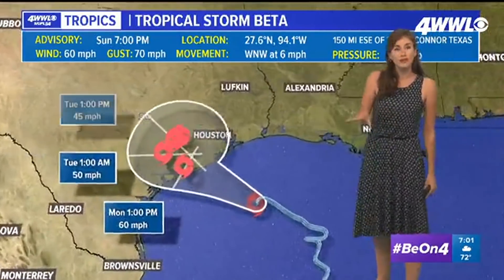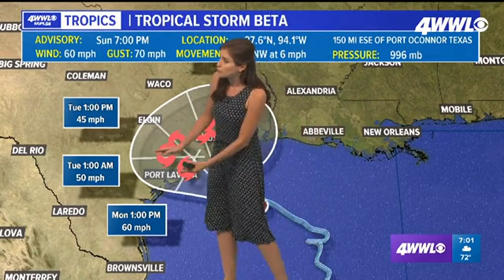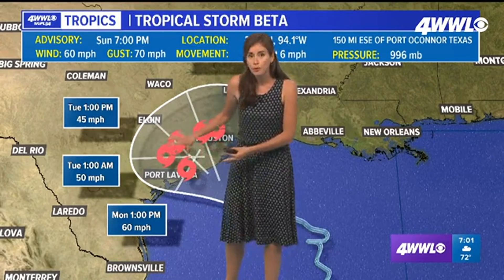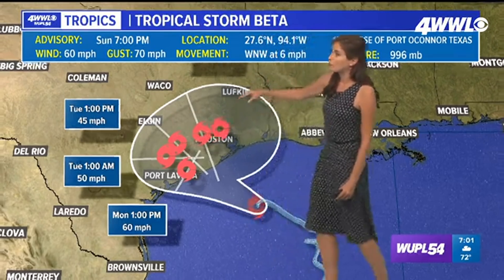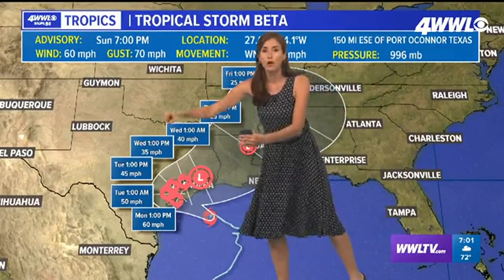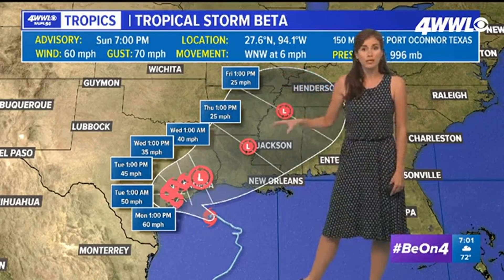I just wanted to show you that path for Tropical Storm Beta. We're expecting it to move west, and then it will probably come to almost a halt on Tuesday, maybe even into Tuesday night and Wednesday, before it starts to move off to the northeast as a trough of low pressure comes in and drags it up that way.